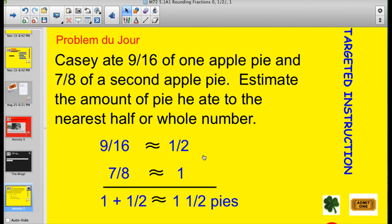Casey ate nine-sixteenths of one apple pie and seven-eighths of a second apple pie. Estimate the amount of pie he ate to the nearest half or whole. Well, nine-sixteenths — eight-sixteenths is a half, so this is really close to a half. Seven-eighths — eight-eighths is a whole, so seven-eighths is really close to the whole. The whole pie plus the half pie would be one and a half pies. What we're working with today is just as simple as that.